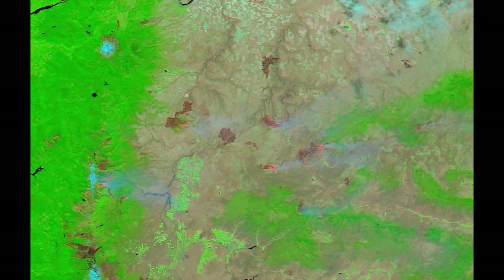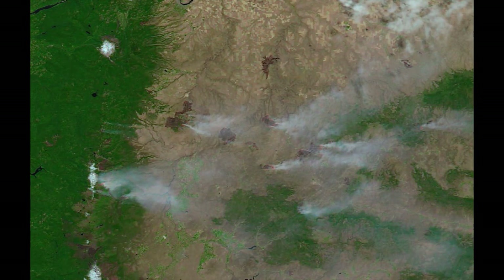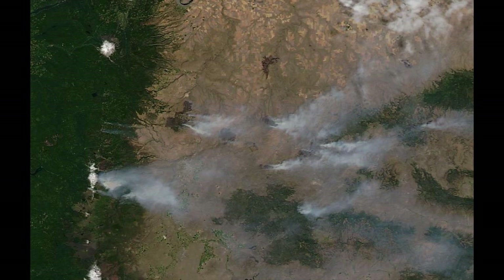Overlaying this image with a false color representation, we can clearly see the hot spots on the fires shown in orange.